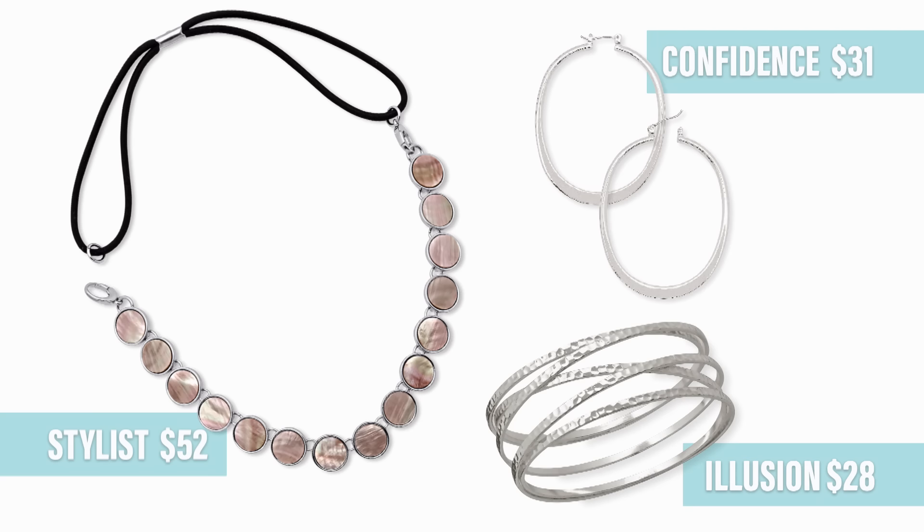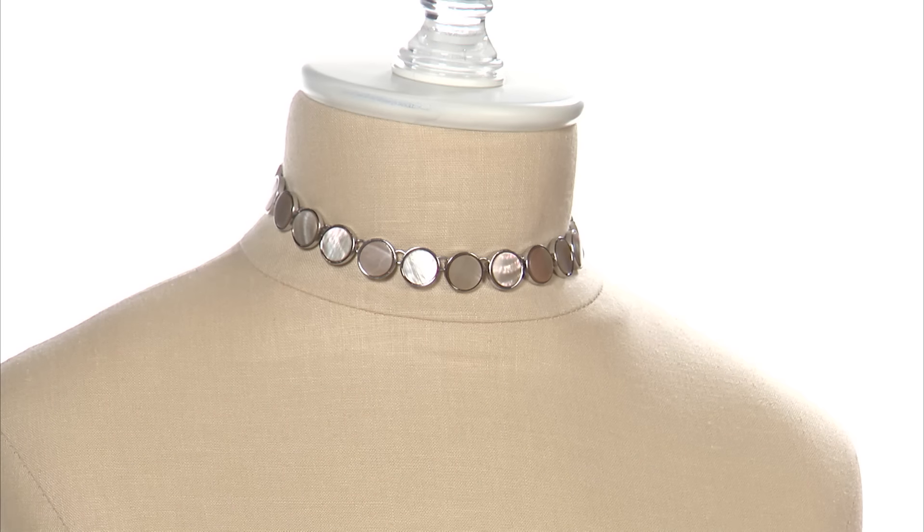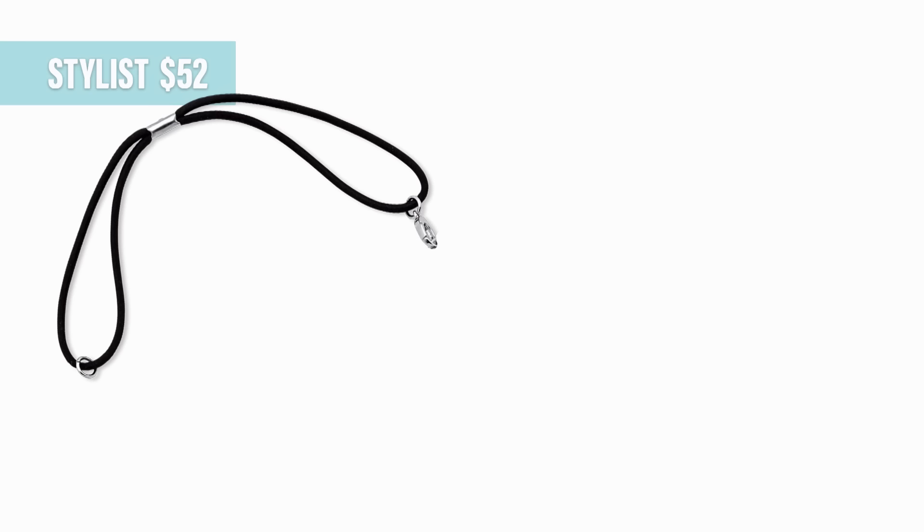Finally, your everyday girl is going to love Stylist. This piece has a ton of versatility up its sleeve. You can wear it straight out of the box as a short necklace paired with our new silver confidence earrings and the illusion bracelet. Stylist can also be worn as a headband or a choker. That's right, chokers are back in style and Premier is ready for the trend.